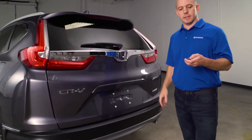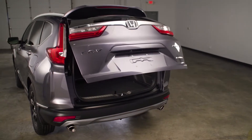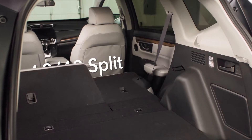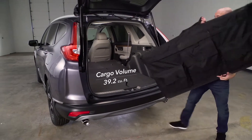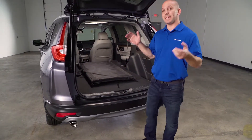You can open the rear easily using the key fob, but you can also press the button in the rear or there's a button inside. Once inside, Honda still has its 60/40 split but now it folds flat so you can easily load longer items. There's plenty of cargo room, but that's just the beginning of the interior.